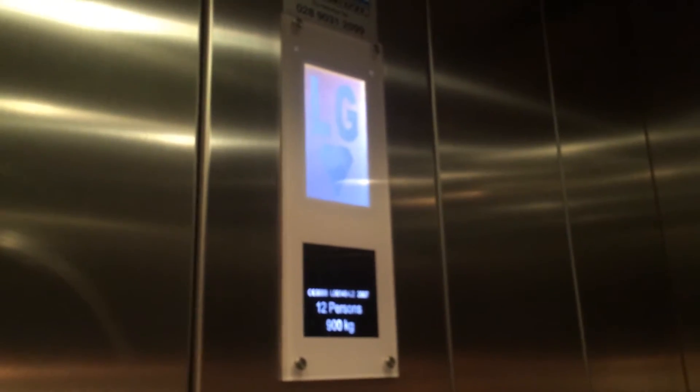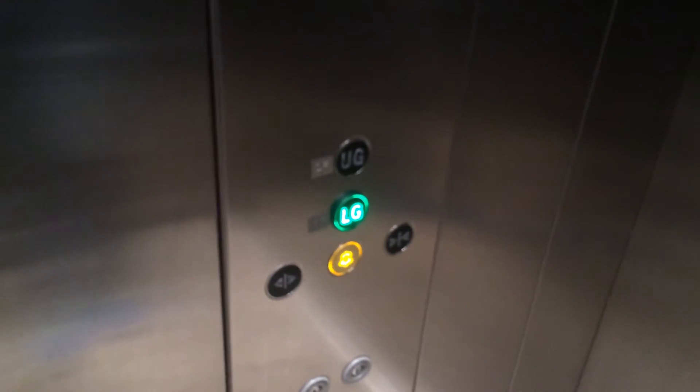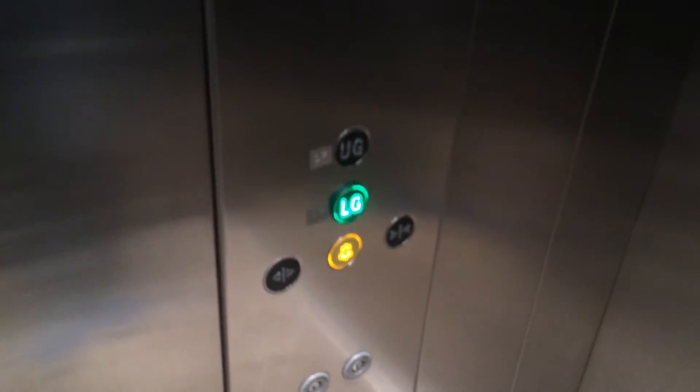Let's go back, let's go down to LG and watch the indicator change. Capacity is 900 kilos, 12 persons, made 2007. Here we are at LG. Using fixtures, Kone eco-disc logo.